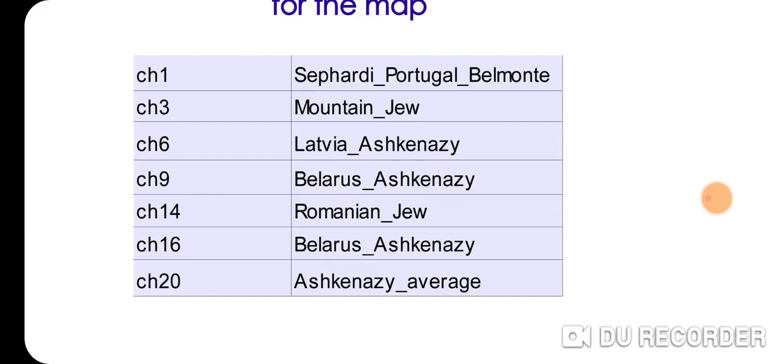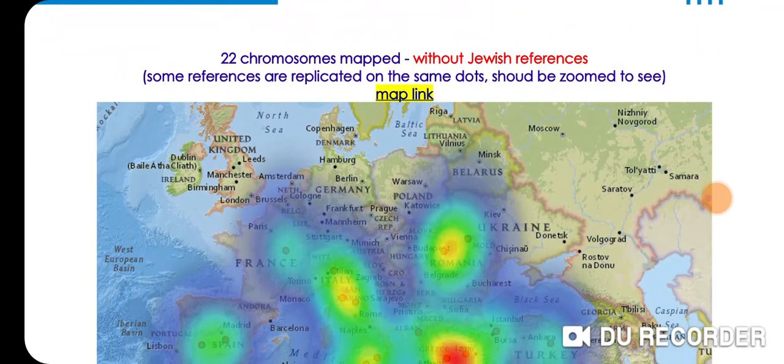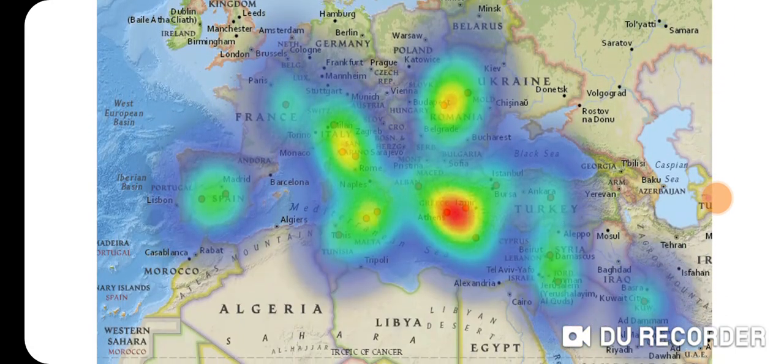Chromosome 20 is Ashkenazi Average. Kind of interesting results. Just always remember this is fun — don't take it too seriously. The results will change as different populations are added or subtracted, and as the genetics and DNA advance and become more refined and more in sync with your ancestry. But given what we have and what we do know, I think these results are pretty cool and interesting. Thanks for watching.